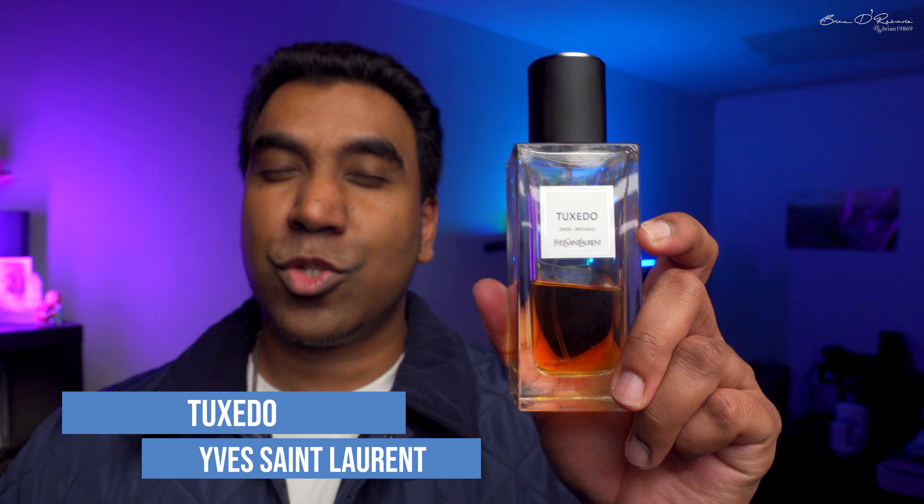Next up is the much-coveted YSL Tuxedo. This fragrance was so hyped, with so many clone videos out there. One day I went to Marshall's, tested out a clone, and thought — if a clone smells this good, I'd rather invest in the OG instead of wasting money on the clone. So I got a partial bottle and I'm loving it so far. There are some performance issues, but I'm still testing it out — YSL Tuxedo, beautiful stuff.